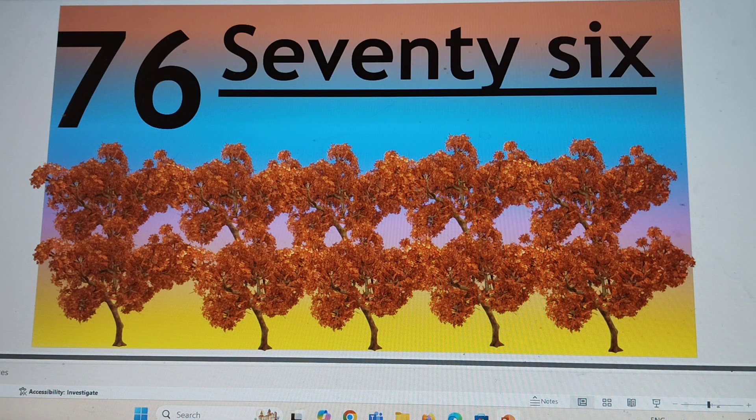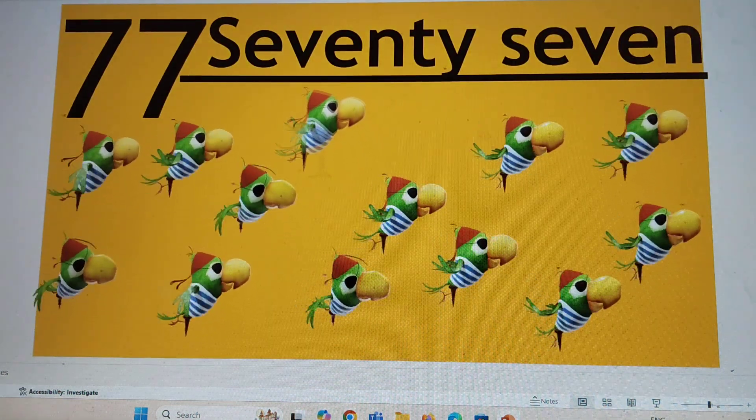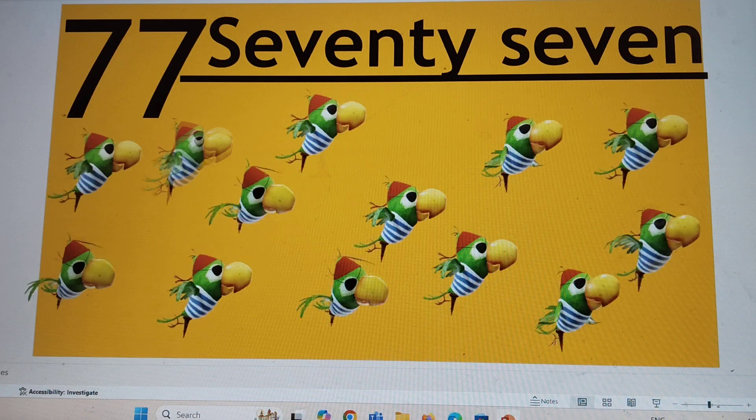Next number is 77. 7-7, 77. S-E-V-E-N-T-Y, 70. S-E-V-E-N, 7. 77.